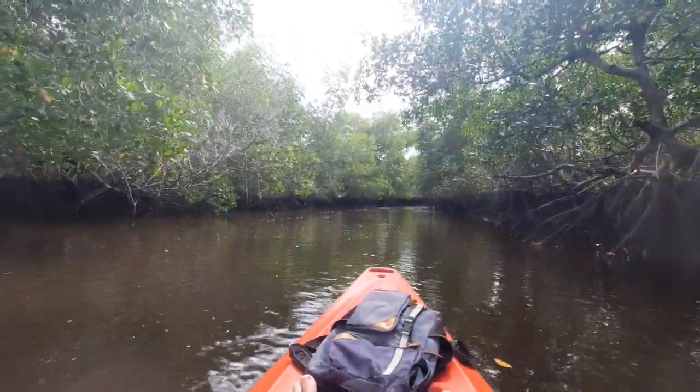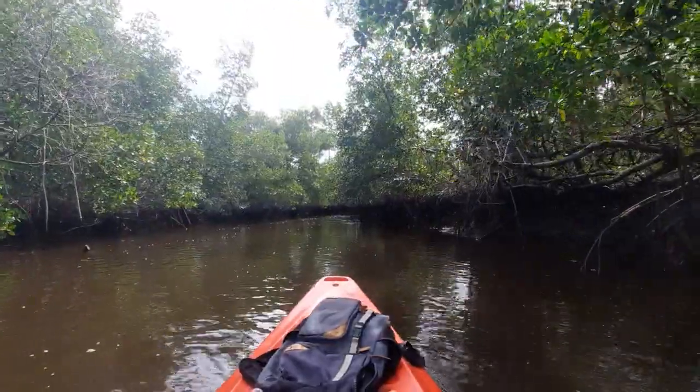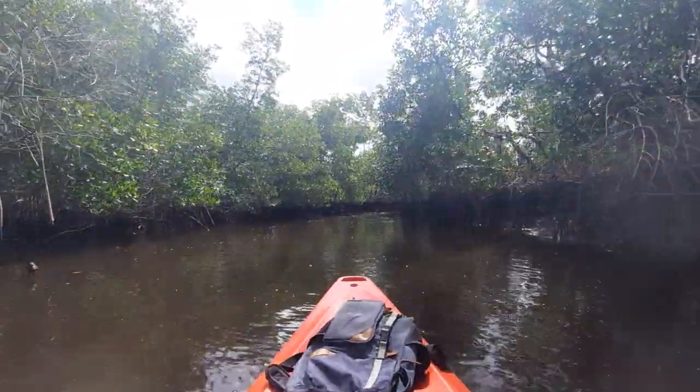Howdy mates, good morning, how are we all doing today? It is Saturday, March 5th, 2022, and today I'm actually going for a little kayaking trip with the well-known advocate in Miccosukee, Betty Osceola.